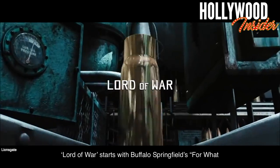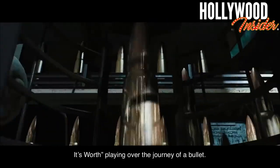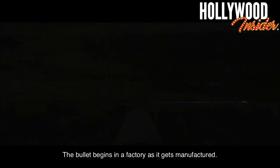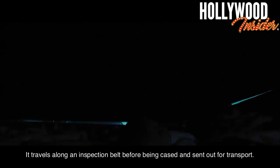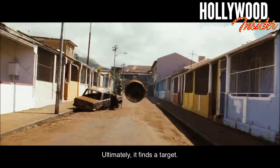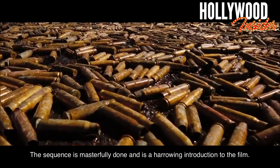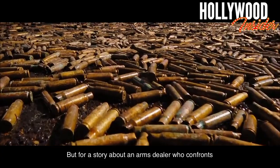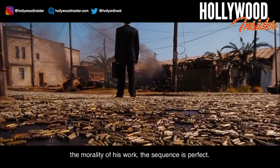Lord of War. Lord of War starts with Buffalo Springfield's 'For What It's Worth' playing over the journey of a bullet. The bullet begins in a factory as it gets manufactured. It travels along an inspection belt before being cased and sent out for transport. The shell eventually makes it to the gun it gets loaded in, and ultimately, it finds the target. The sequence is masterfully done and is a harrowing introduction to the film. For a story about an arms dealer who confronts the morality of his work, the sequence is perfect.